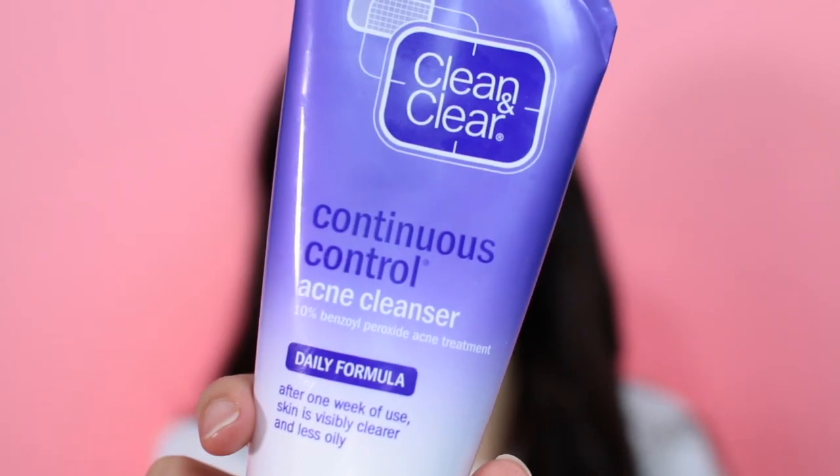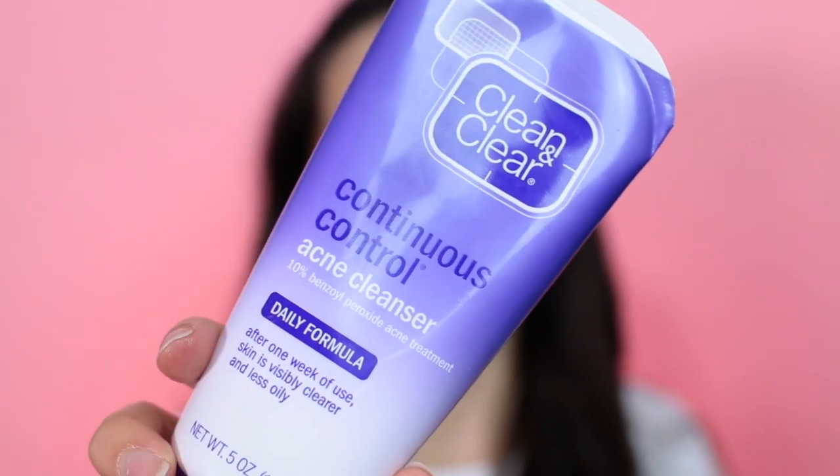I have one more cleanser to mention — I use this one specifically when I'm breaking out: the Continuous Control Acne Cleanser. I've been using it since I was 15 and it has never done me wrong. It contains benzoyl peroxide, which helps kill the bacteria that causes acne. I only reach for this when I'm breaking out; it's not necessary otherwise. It also does not leave my skin feeling dry and it's pretty inexpensive.